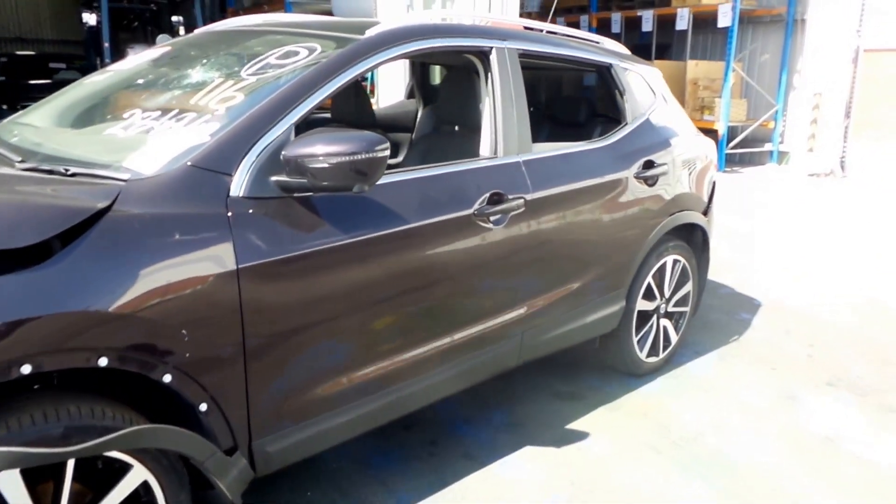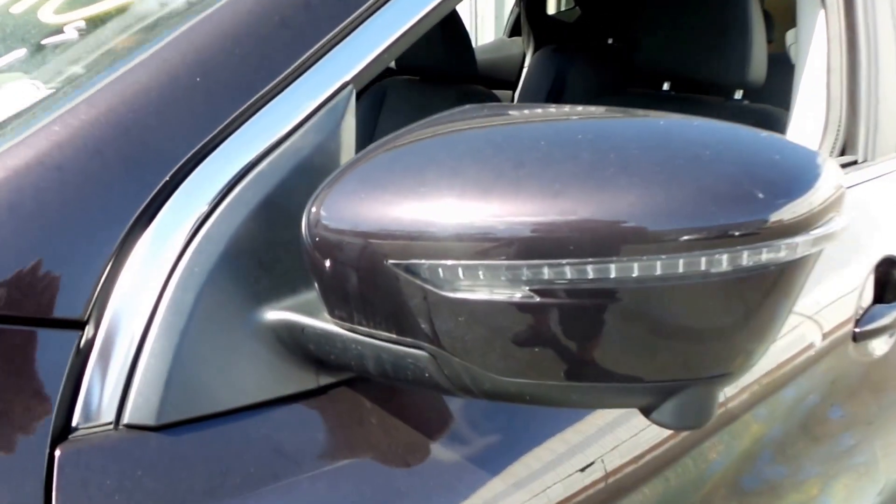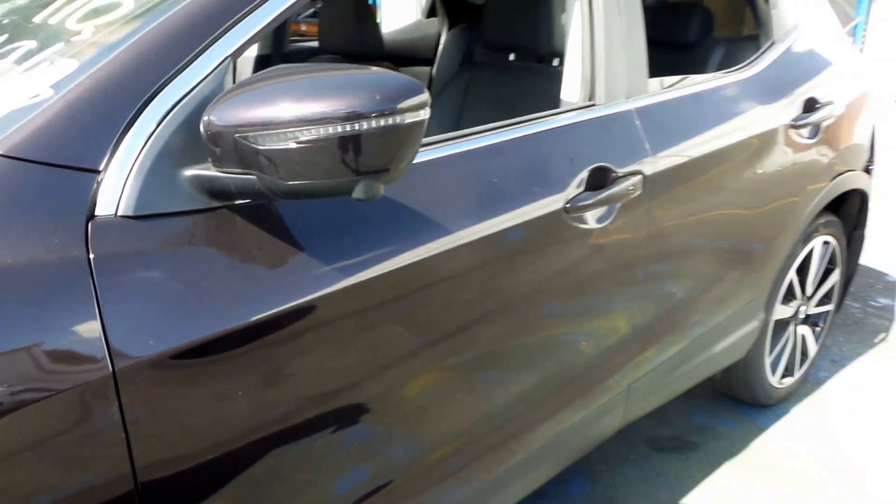Both the left-hand doors appear to be in good condition. We've got an electric indicator-type door mirror with a little side camera. Pretty fancy.